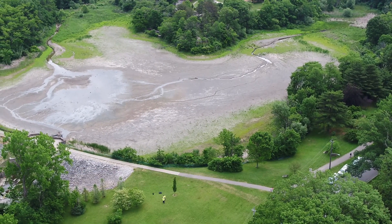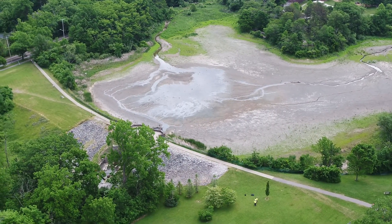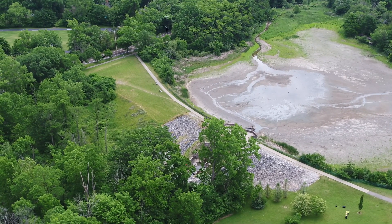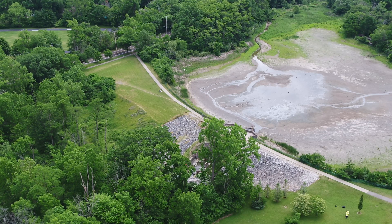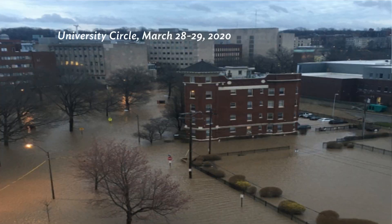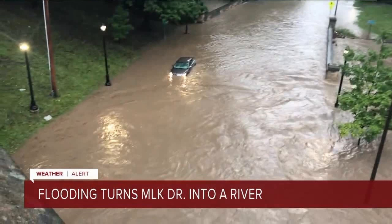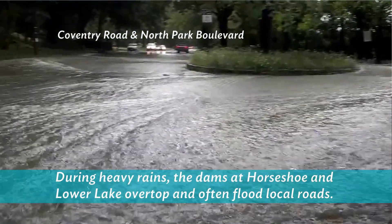Over the last several years, as we worked with the communities on solutions for Horseshoe Lake Dam, including a planned redesign of the dam, it continued to degrade. We discovered a number of sinkholes that formed from water passing through the old embankment and masonry. As a result, the prior design was no longer an option. At the same time, there has been significant downstream flooding in University Circle and along MLK Drive. This project needs to address downstream flooding concerns.